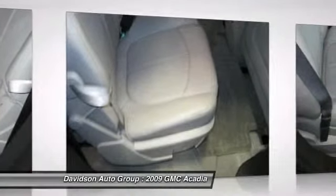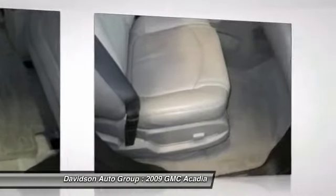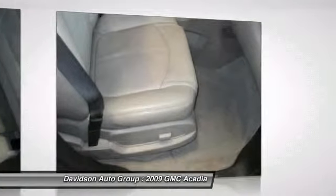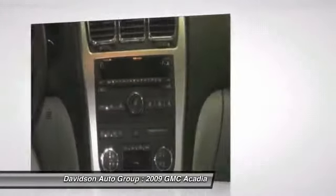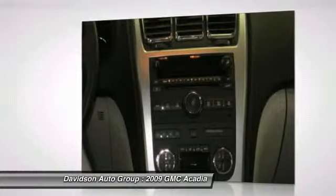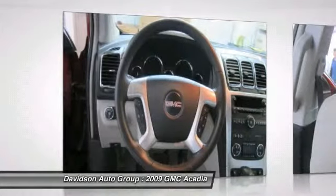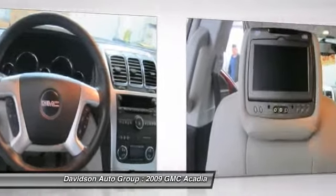The AM/FM stereo is MP3 compatible with a CD/DVD player. The sunroof is a dual Skyscape 2-panel power tilt-sliding front with fixed rear and power sunscreen. The SLT2 preferred equipment group includes standard equipment with Dark Crimson Metallic exterior and Light Titanium interior, featuring a V6 cylinder engine with 288 horsepower at 6,300 RPMs. Clean AutoCheck report, AutoCheck one owner.